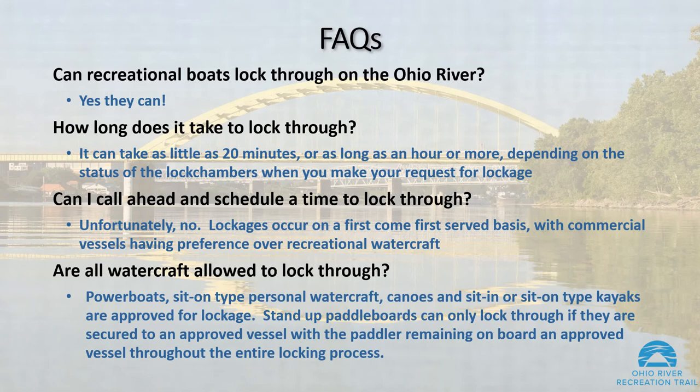Can I call ahead and schedule a time to lock through? Unfortunately, no. Lockages occur on a first-come, first-served basis, with commercial vessels having preference over recreational watercraft.